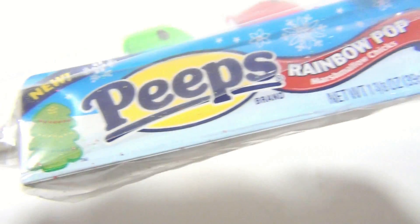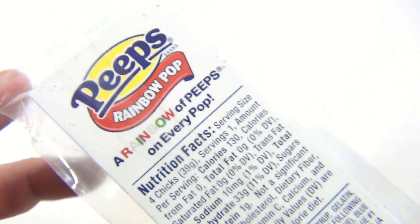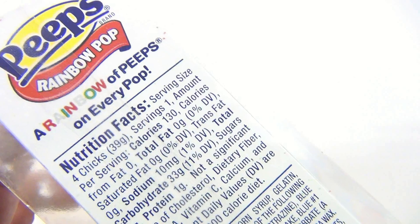It says Rainbow Pop Marshmallow Chicks Peeps New — so we got a new product. Made in the USA, 2012. It says Peeps Rainbow Pop: a rainbow of Peeps on every pop.